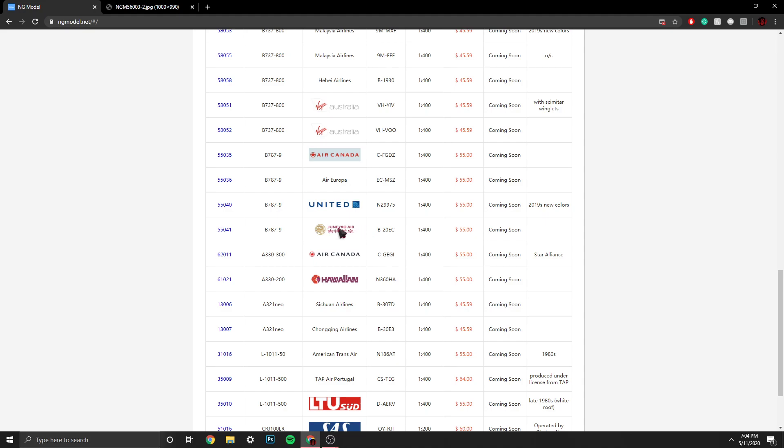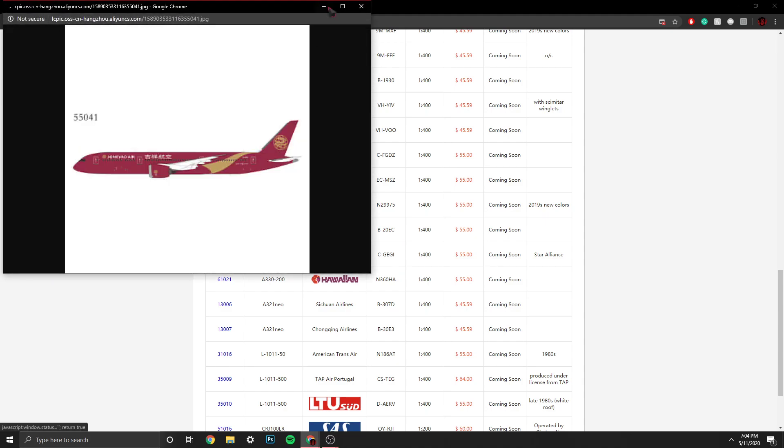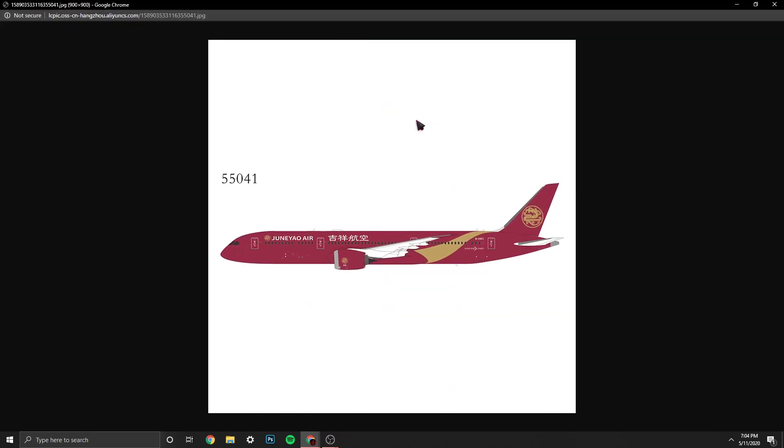Then we have a very interesting airline — Juneyao Airlines, Boeing 777-9, registration B-20EC. This is a really awesome aircraft. It's a Chinese airline based in Shanghai. It kind of reminds me of something Japanese, but it's a Chinese airline. Those are awesome — that's an awesome livery. Good colors as well.